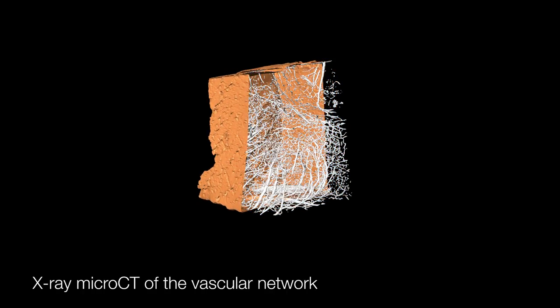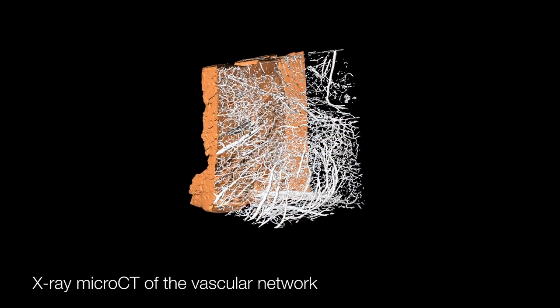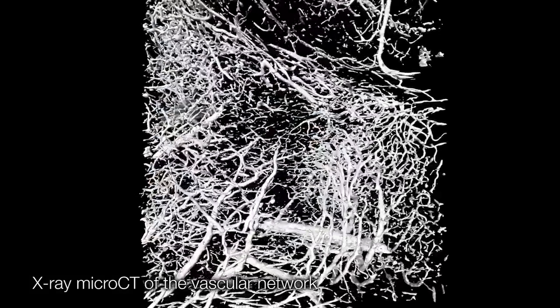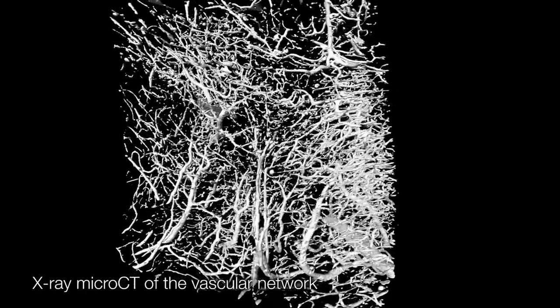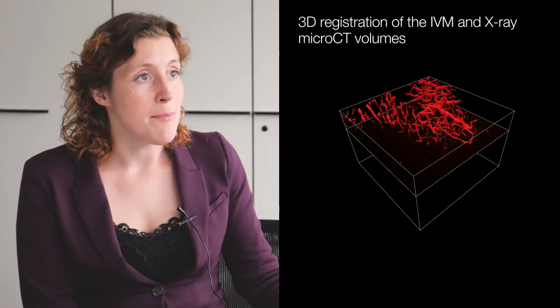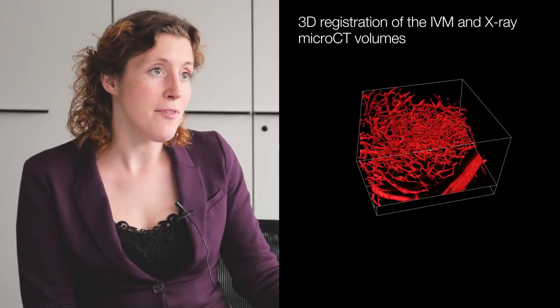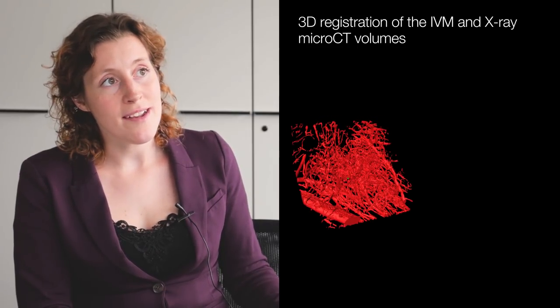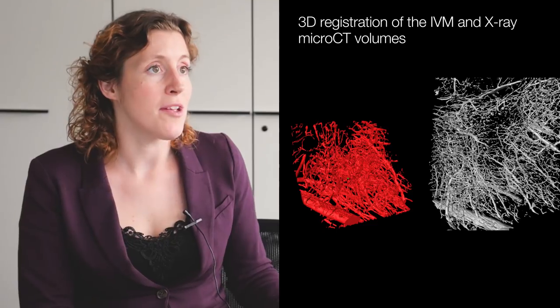What we did was take an X-ray scan of the sample. In this X-ray scan, we could see the vasculature inside the mouse brain. We could not see the tumour cell itself, but we could see the blood vessels. During the in vivo imaging, we could also see the blood vessels because they are stained with a fluorescent dye. Using Amira, we made a 3D model of the in vivo imaging — a surface rendering showing the position of the tumour cell and the blood vessels — and from the X-ray dataset we also made a 3D model showing the blood vessels.